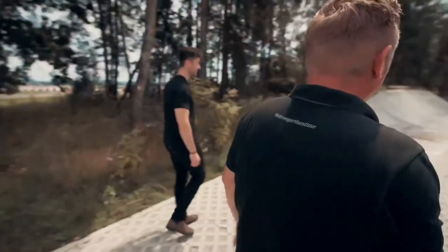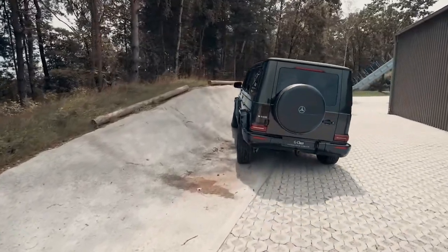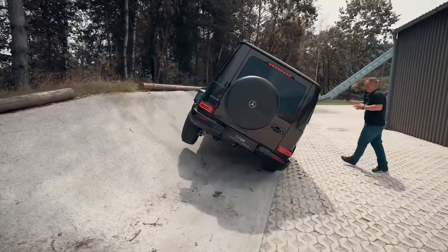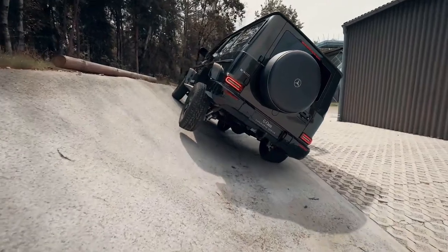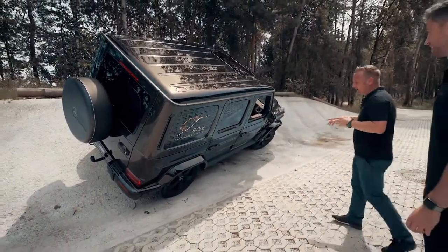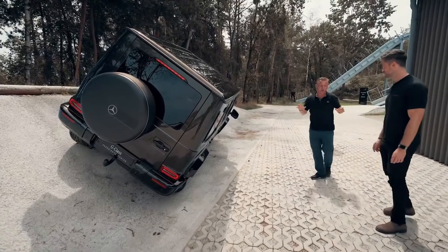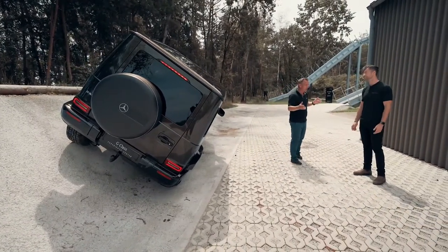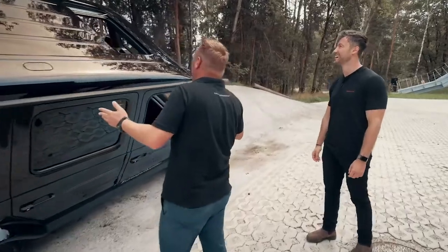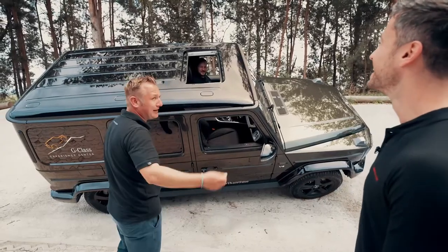I want to show you the side inclination. I always get the question: what is the real tipping point for a G-Class? You can go until 35 degrees — maybe a little bit more. Holy moly. The real tipping point depends on the tire pressure, if you have something on the roof, and how fast you approach the obstacle. There's no warning system — when it's too much, the car will tip. But mostly your brain says 'that's the limit' before you reach it. Today you will go until 35 degrees. Florian, thank you so much for your technical information. And Felix, enjoy your day here at the G-Class Experience Center in Graz.